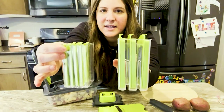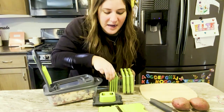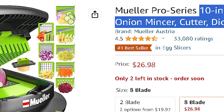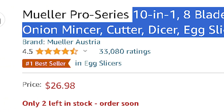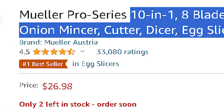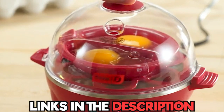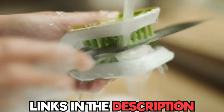It's perfect for busy home cooks, food enthusiasts, and anyone who loves efficiency in the kitchen. So if you're looking for a time-saving and versatile kitchen gadget, this is a must-have addition to your kitchen. You can find all the links to purchase these products down in the description, so make sure to check it out.